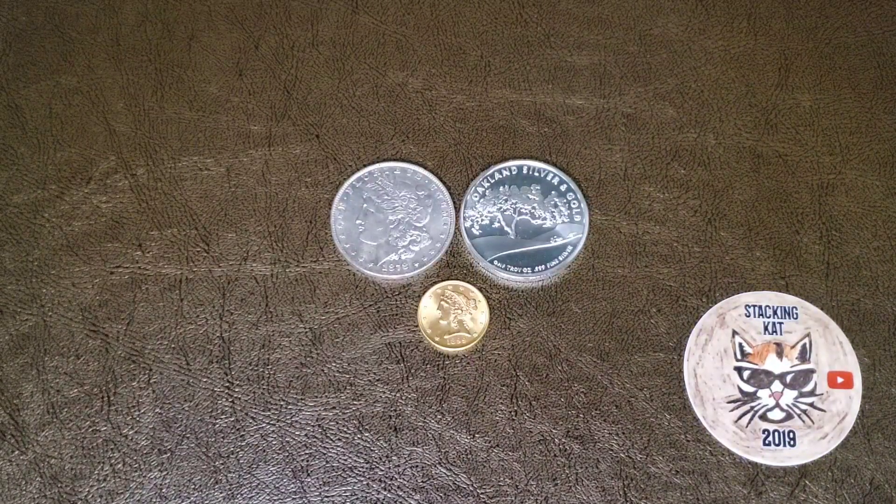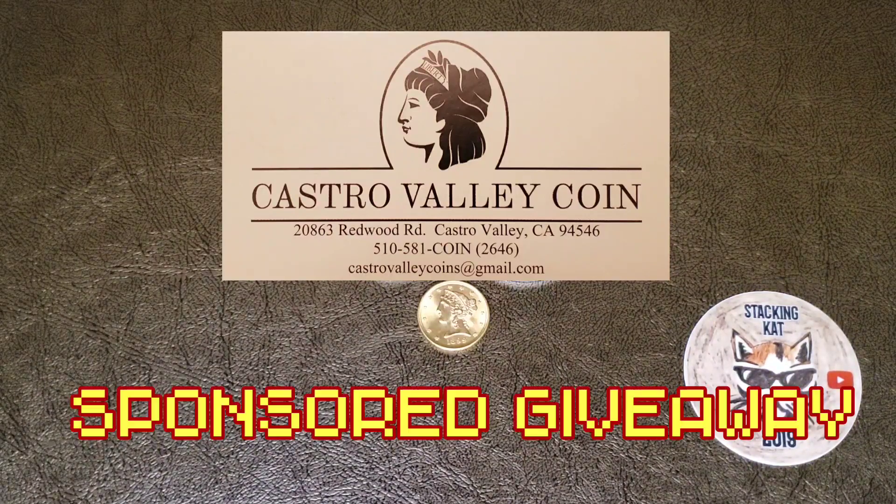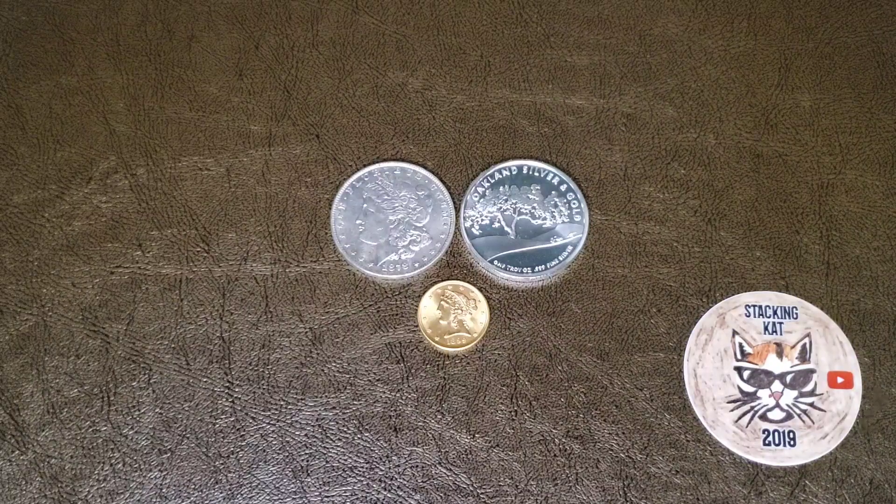I have some exciting news — there's going to be a Castro Valley Coin sponsored giveaway video coming up here in the next few days on the Stacking Cat YouTube channel. I was talking to the owner, Greg, and he was generous enough to offer a really nice silver coin. You guys are going to love it. He said, can I sponsor a giveaway? I said, of course you can. So be on the lookout for that. I will be releasing the entry video, so push that notification bell. If you are subscribed, and if you haven't subscribed yet, go ahead and do that — you will not want to miss this giveaway. Trust me, it is a really nice coin that Castro Valley Coin is providing for this giveaway. So thanks to them for that.